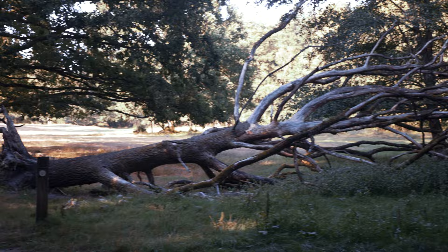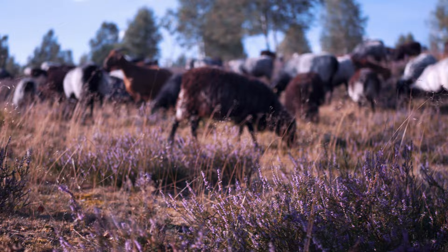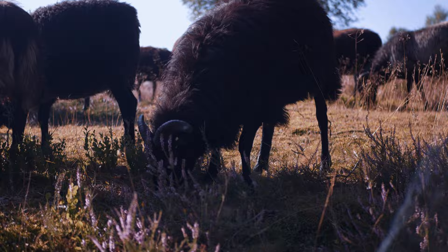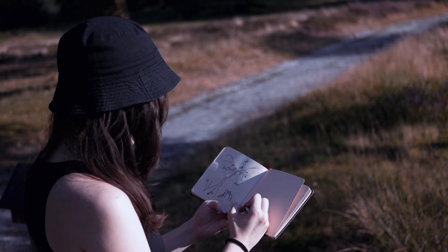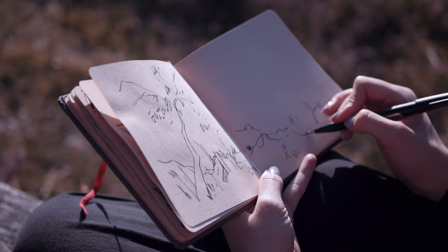We decided to take a path up to a specific hill and stumbled across some sheep just being randomly there. I had to hurry if I wanted to sketch them because the shepherd was slowly guiding them further away, so I rushed to get the basics of the composition done. I just used my Pentel pen as always and wanted to get this catchy and rough look to it.